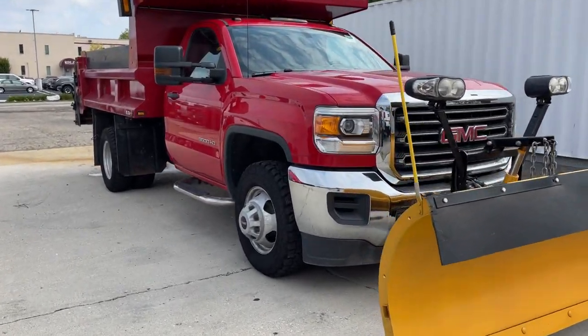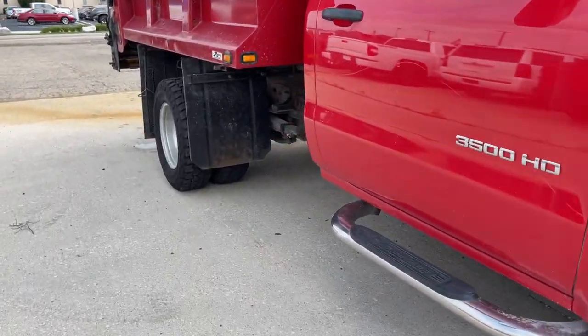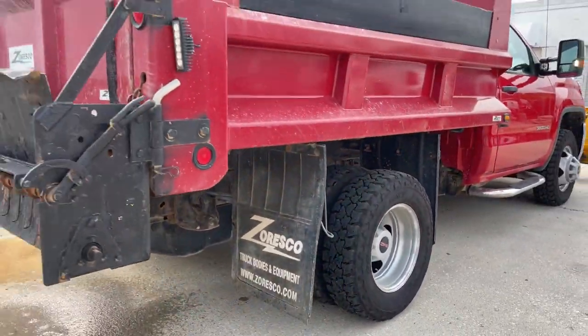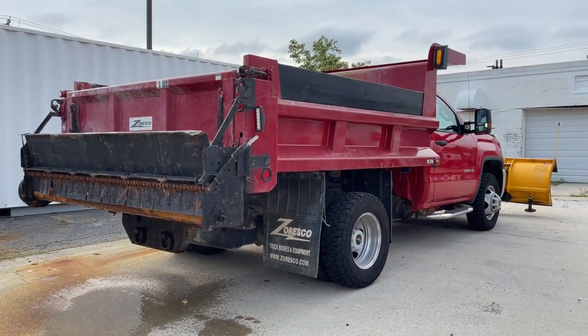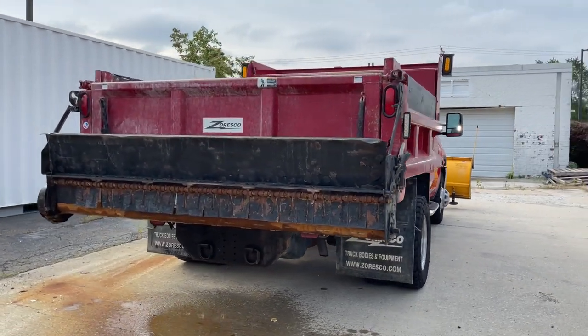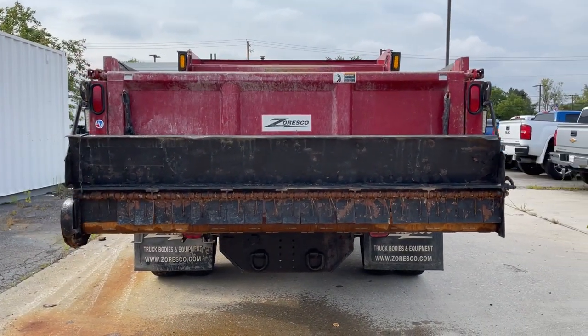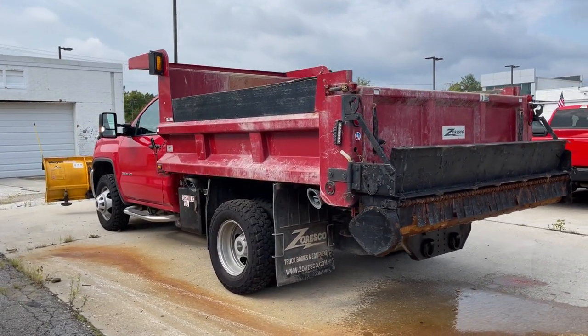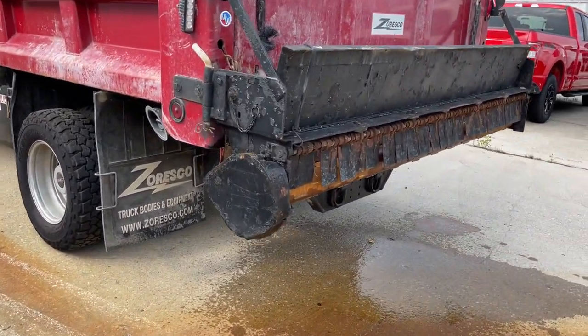Introducing the 2015 GMC Sierra. With less than 20,000 miles on the odometer, this vehicle provides excellent value. Enjoy a view of this hard-working, boldly styled GMC Sierra, the full-size pickup available with a range of powertrains and options designed to prioritize the capabilities you've been looking for.